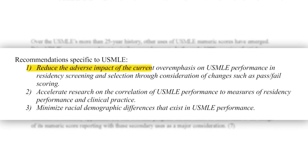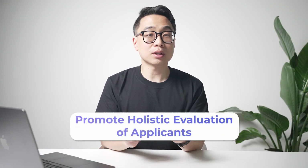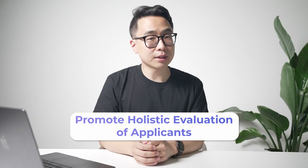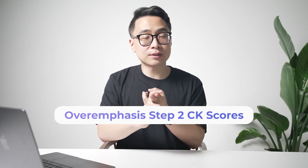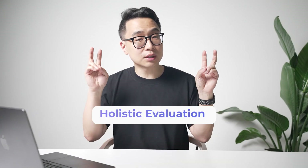They also talked about wanting to reduce overemphasis on Step 1 scores, to address racial and demographic disparities, and to promote a holistic evaluation of applicants. If you look at these reasons and replace Step 1 with Step 2CK, it's hard not to see that the rationale could basically be used to make Step 2CK pass-fail as well. Step 2's original purpose was as an assessment of competency, there are racial and demographic disparities, and they want to promote a holistic evaluation. It's not hard to imagine why rumors of Step 2CK going pass-fail have been growing recently.